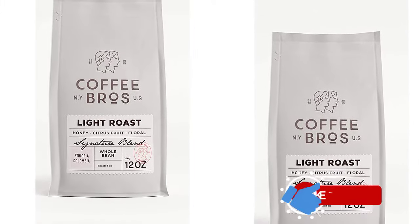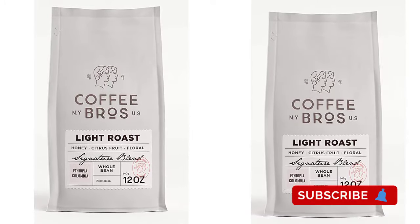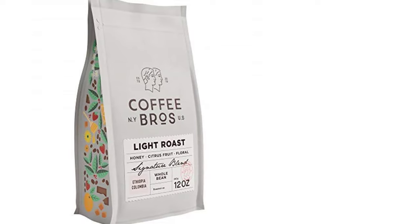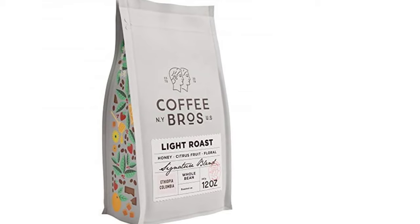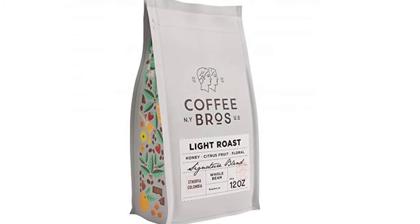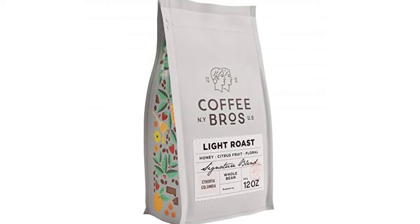As their name suggests, Coffee Brothers was founded by two brothers in Queens, New York. This family company is socially conscious — they make sure to ethically source all their beans from small farms. Plus, they give back 1% of their revenue to plant trees with the organization One Tree Planted.